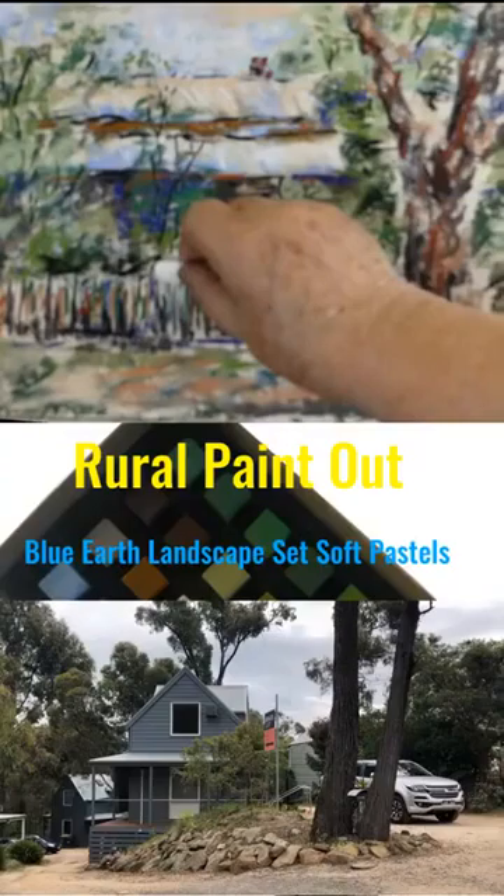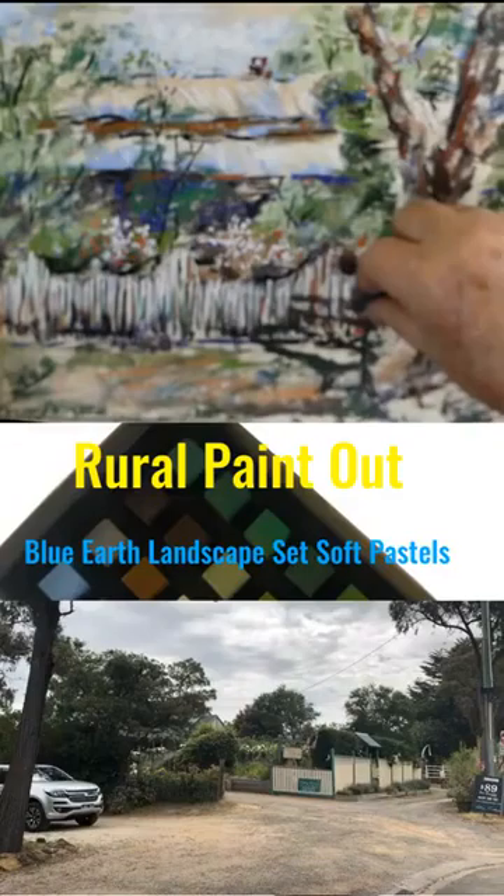I found that I didn't have the tonal range I needed, so I also used some black charcoal and some white soft pastel to give myself the full tonal range.